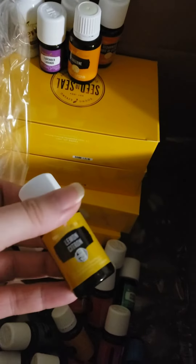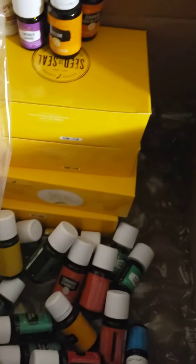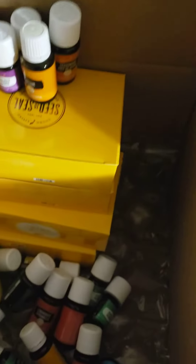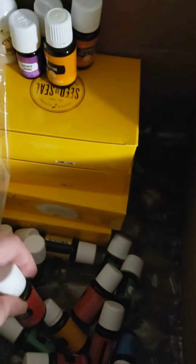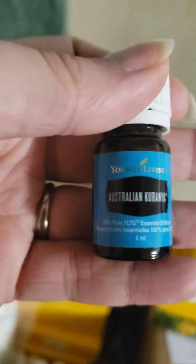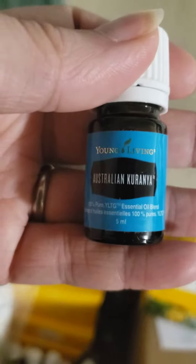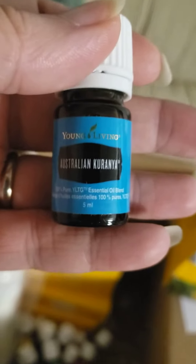And then we've got a boatload of oils. I've got three bottles of lemon, two bottles of eucalyptus globus, two bottles of eucalyptus radiata, three bottles of lemongrass, citrus fresh, RC, two bottles of Peace and Calming — because I love this stuff — and this one I've never smelled before yet and I'm so excited. Australian Kunzea — I'm really bad at pronouncing new words, but there we go.